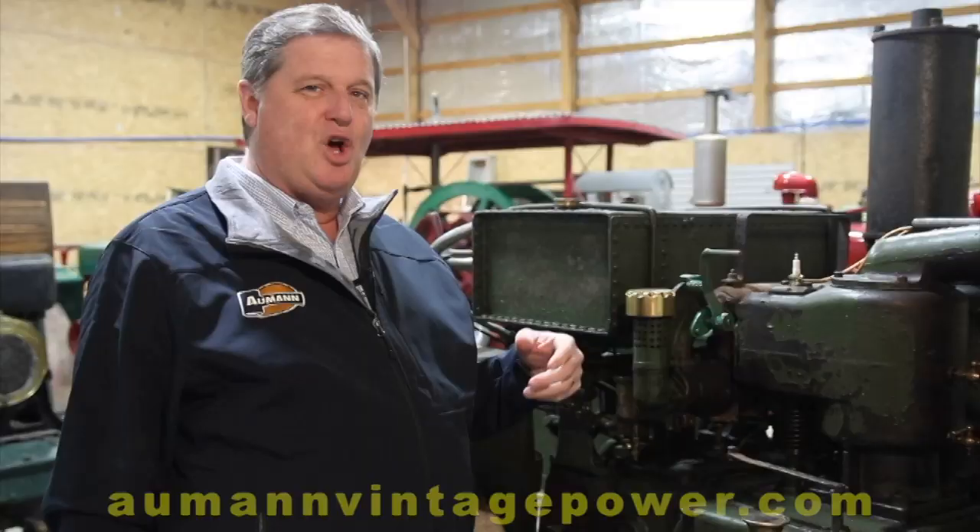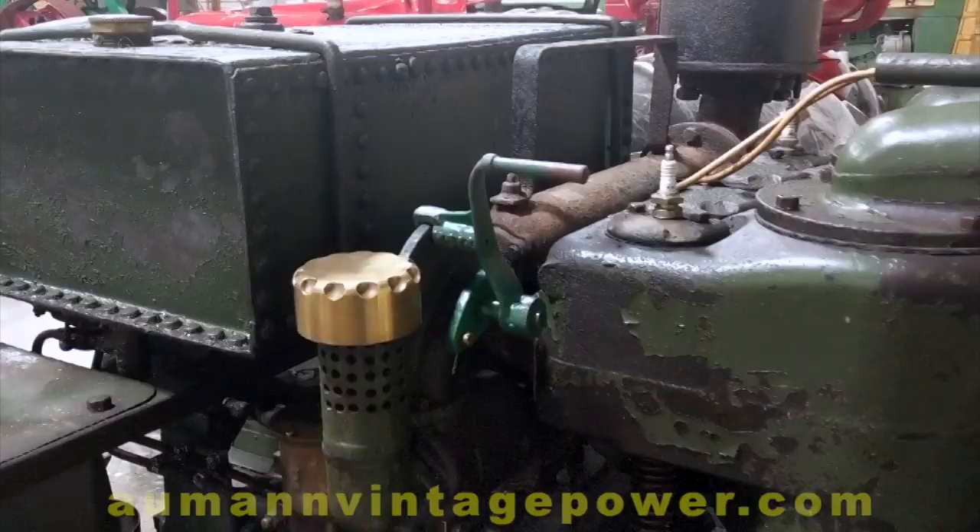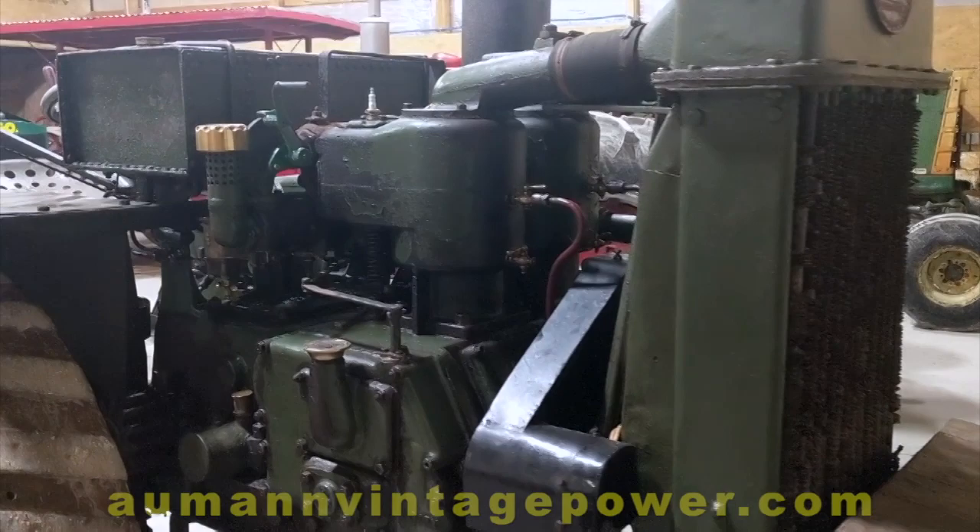This is an English-built tractor. This is a Saunderson, which was later bought out by Crosley, which a lot of you will recognize, famous for their Crosley engines.